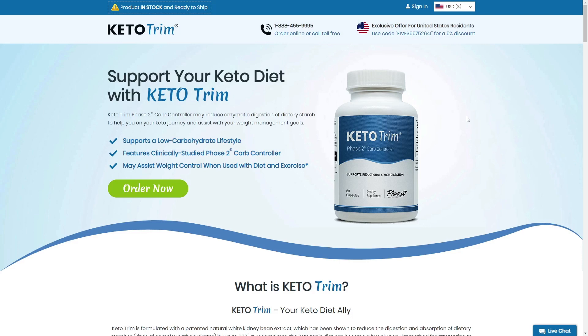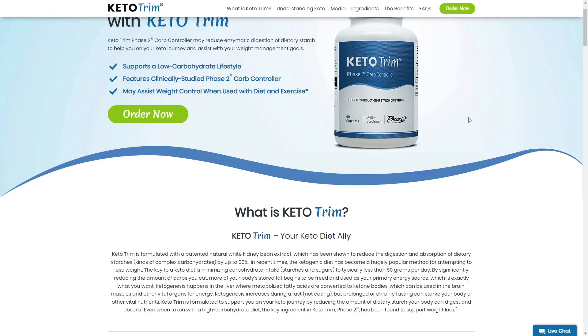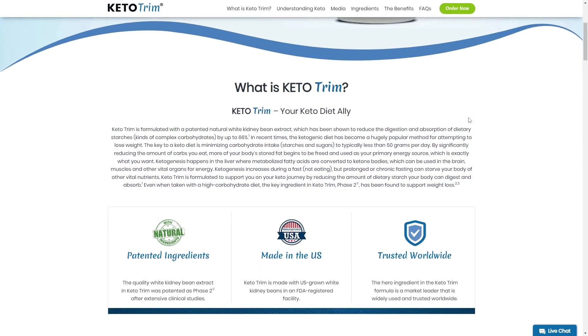The first thing you need to know is, be careful about the website where you are going to buy Keto Trim, because the Keto Trim pills is only sold on the official website. I've left the link to the official website below in the description of this video.